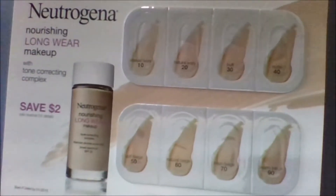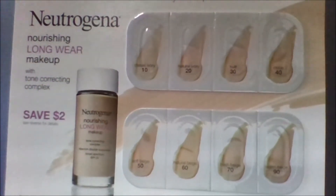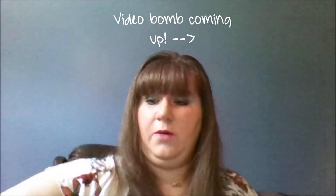The next thing is Neutrogena Long Wear Makeup with Tone Correcting Complex — it's a bunch of mini samples in a bunch of different colors, which is great because I have a really hard time finding the color that fits me. Even with these I may be able to mix and match. On the back I also have a two-dollar-off coupon, so that's great — if it works for me, I'll use it.